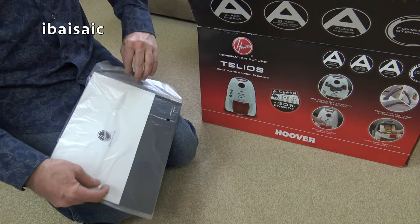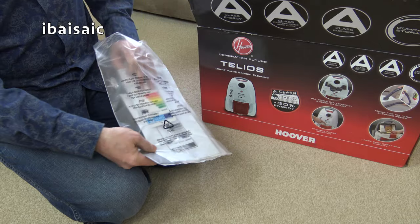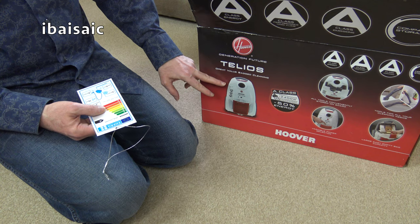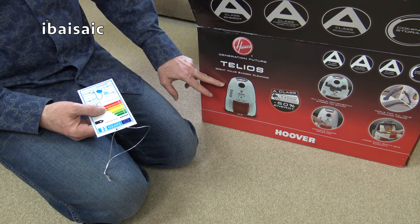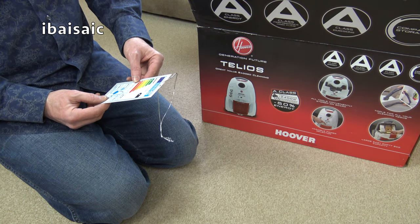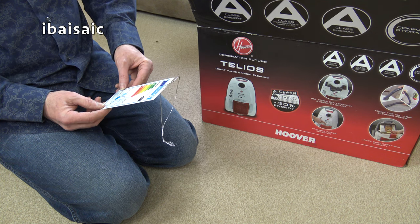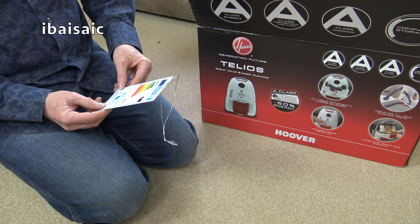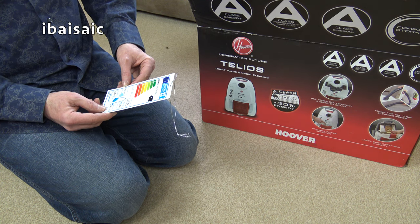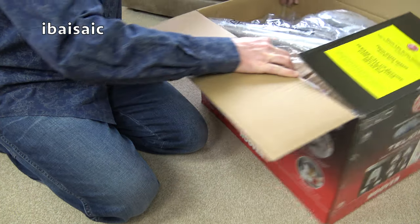Let's check the energy label. This is an older model - it was on clearance. I believe there's now the Enigma which has replaced it, but this still complies to the latest EU regulations that came in 2017. It's an A rating for energy use, averaging 27 kilowatt hours per annum, A for dust emission, D for carpet cleaning, A for hard floor, and 76 decibels - under the maximum 80 decibels now allowed for vacuum cleaners sold in the EU.